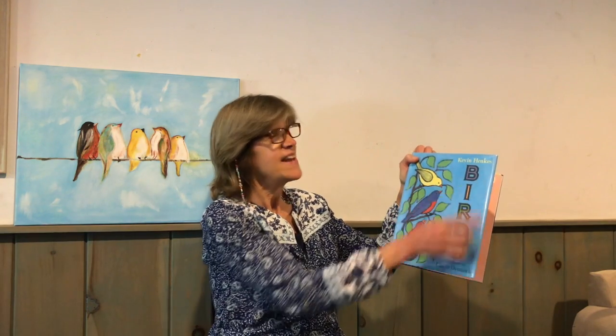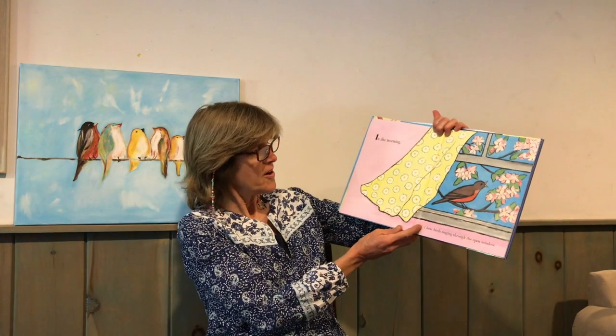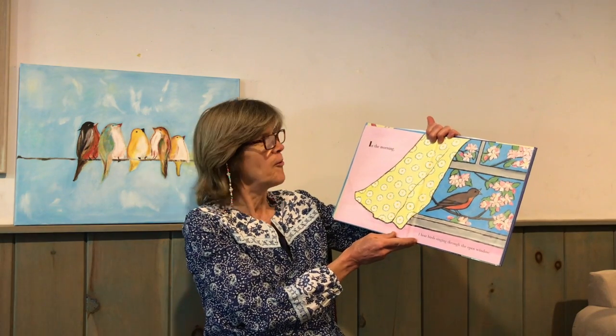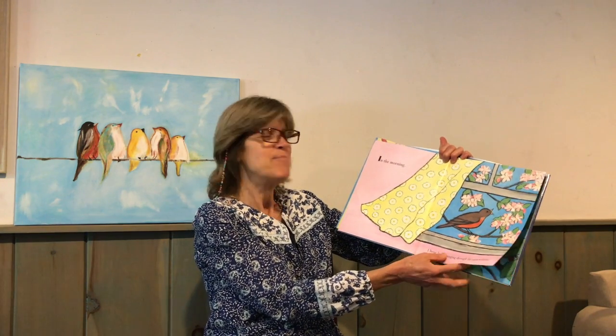Birds by Kevin Hanks. In the morning I hear birds singing through the open window. Look at that nice robin out there. Looks like a springtime picture.